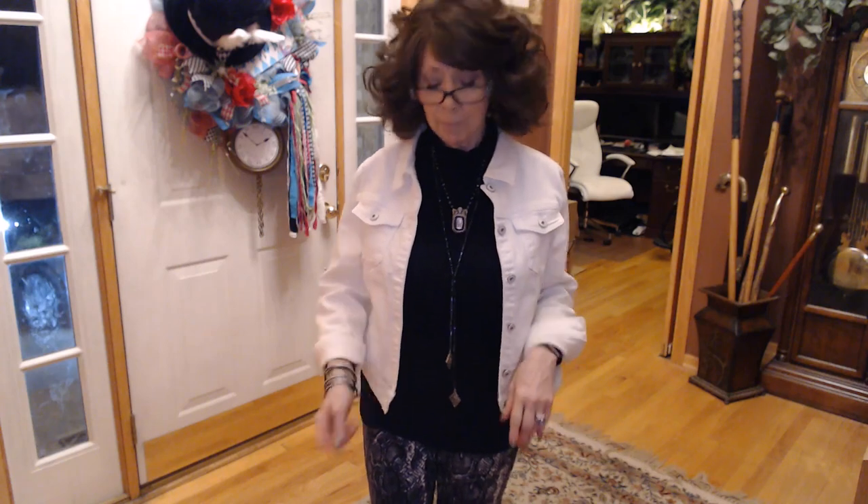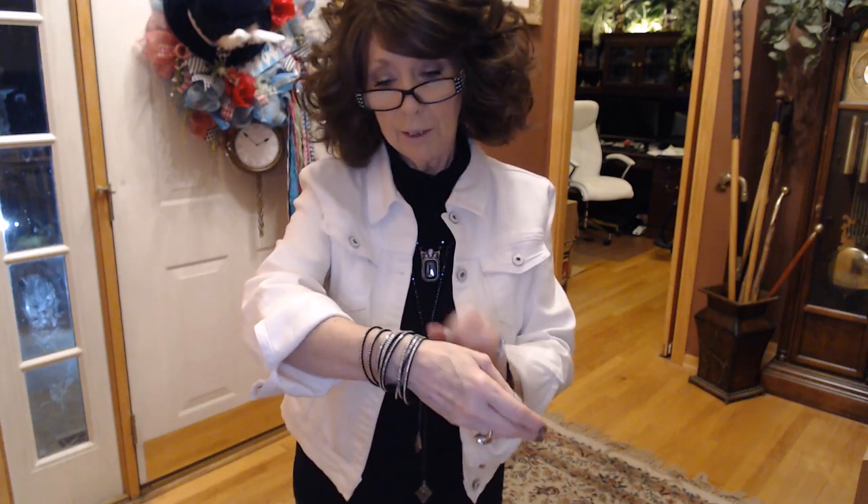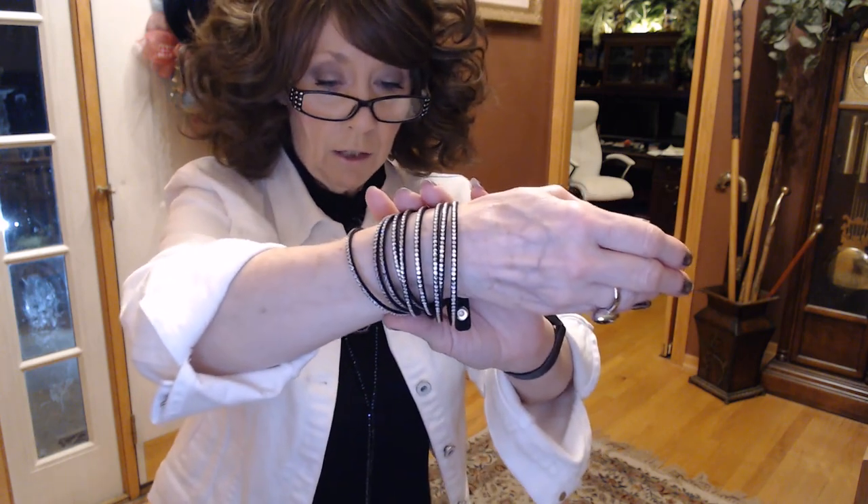I've got on this black mock turtleneck sleeveless top that I got from Amazon over the summer, and again this cropped white jacket — the only tag in it says jeans, also from Amazon. Plus my Fitbit. I've also got on some jewelry from Touchstone Crystal by Swarovski: rings on this side, a ring on this one, and a black wrap bracelet. It's kind of like a suede and you just wrap it around as many times as you can, just loaded with crystals.